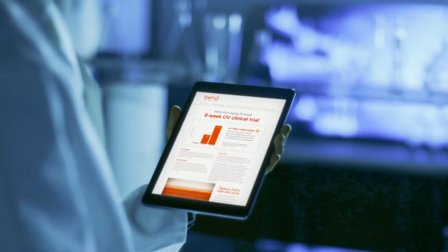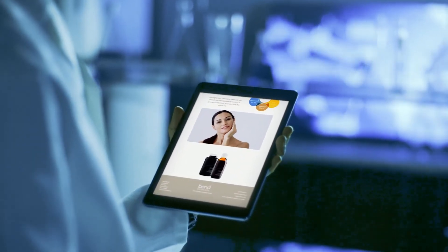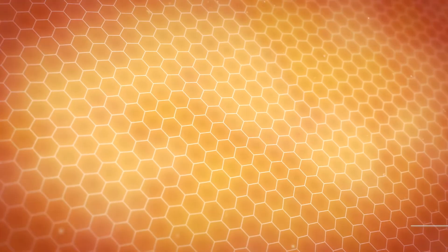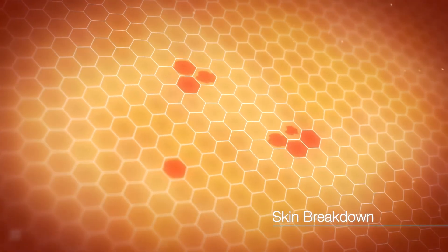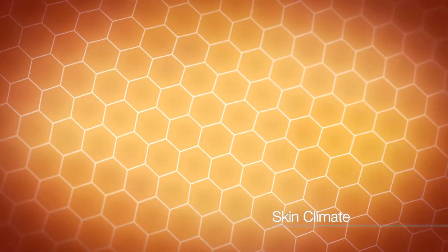Thanks to breakthroughs in the science of skincare and anti-aging, we've come to an exciting realization that there is a lot of youthful potential locked deep within your skin. Every cell of your skin, down to the deepest layers, is surrounded by an environment that promotes breakdown or skin repair. We call this the skin climate.